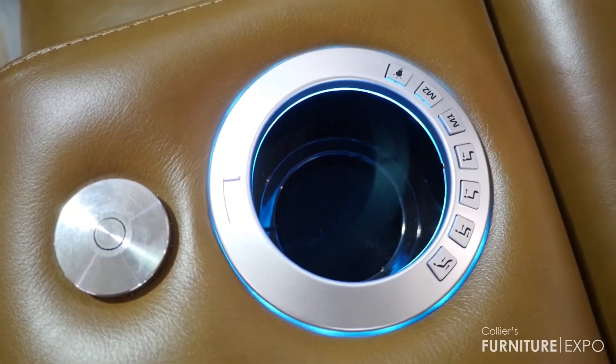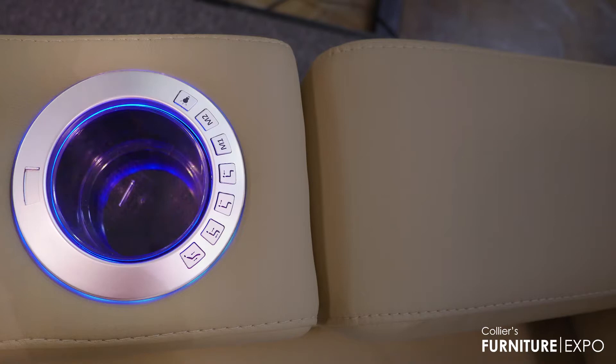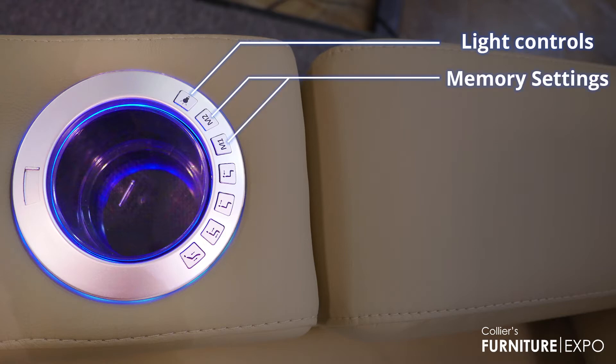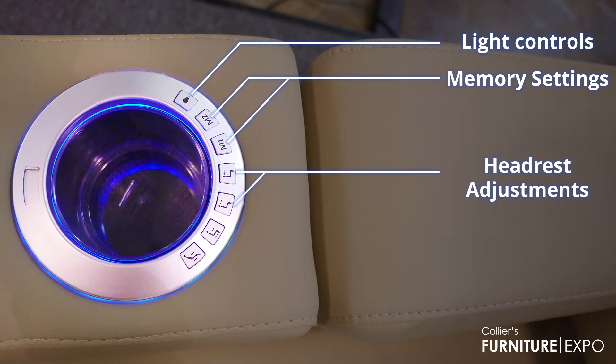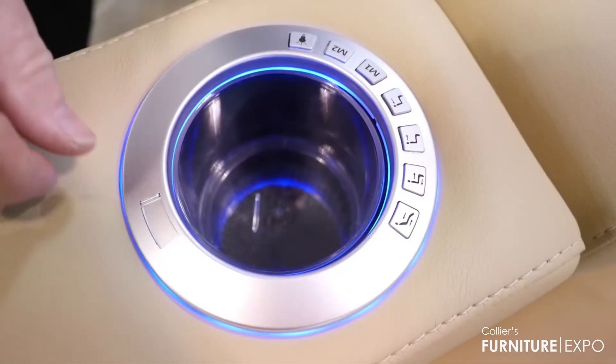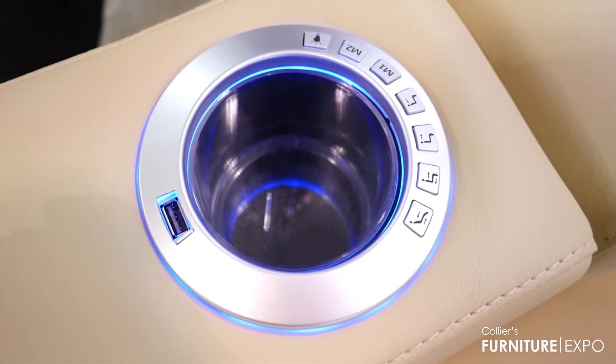The controls are always on the arm. You'll see that you have the light control, which controls the intensity and the color of the light. You have not just one but two memory settings, so you can go to your favorite settings. And then you have your headrest recline adjustments and your power recliner adjustments. And lastly, we have a USB port.